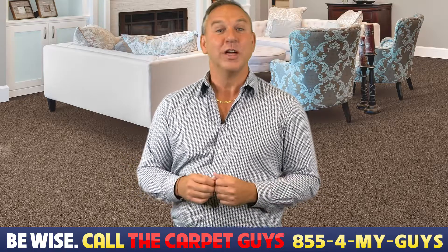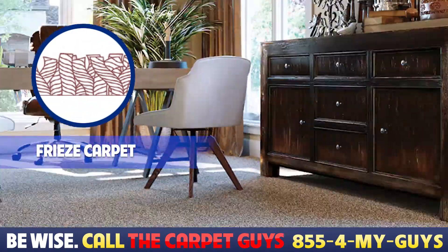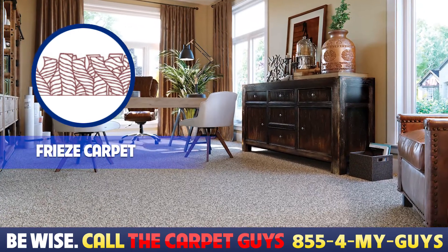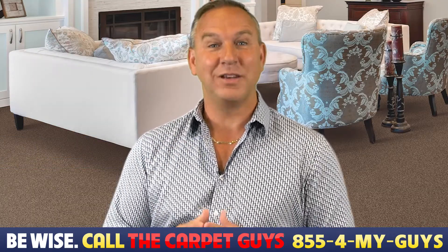If you want something with an off-the-cuff look, try exploring Frieze. Frieze carpet is an option which is also known as California Berber. Falling into the cut-pile class of carpeting, its kinked fibers give any room of the home style and character. Frieze is also known to be a natural insulator, which helps keep your feet cozy during the colder months.